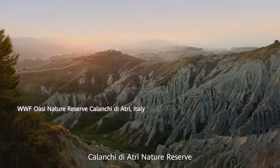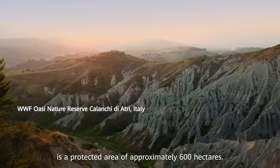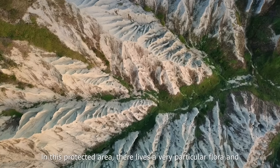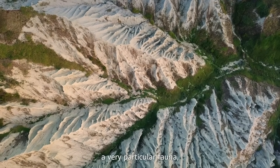L'OASI WF Calanchi di Atri è un'area protetta di circa 600 ettari. In quest'area protetta ci vive una flora molto particolare, così come una fauna molto particolare e biodiversificata.